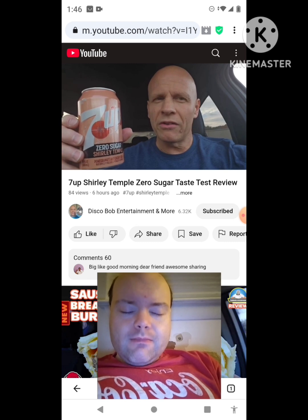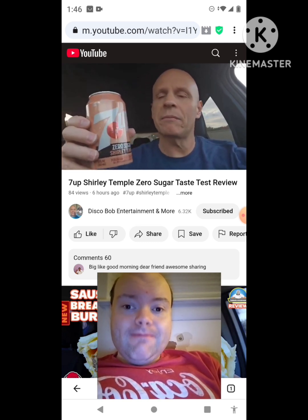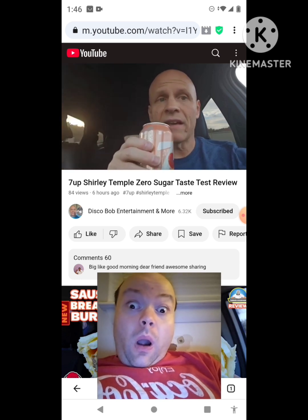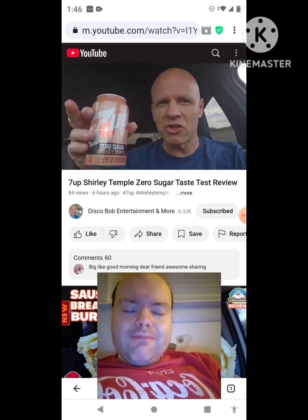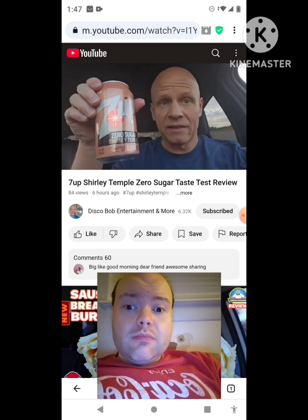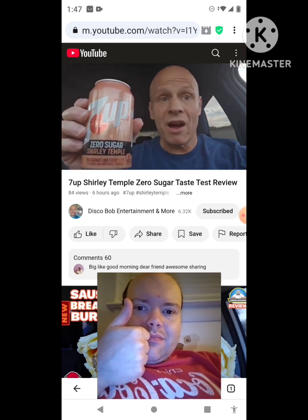It's not something I would get all the time if it was available year-round, but once in a while it's good. It's hard to find right now because I think a lot of people are buying it. At one of my local Krogers I was lucky enough to find it. On a scale of one to ten, I'd give this an eight on the taste. It's a little cool from being in the store with the air conditioning, but if it's good warm, it's got to be great cold. I gave it an eight. I hope everybody enjoyed this review on the Zero Sugar Shirley Temple 7UP. Have a good one — thanks for watching!